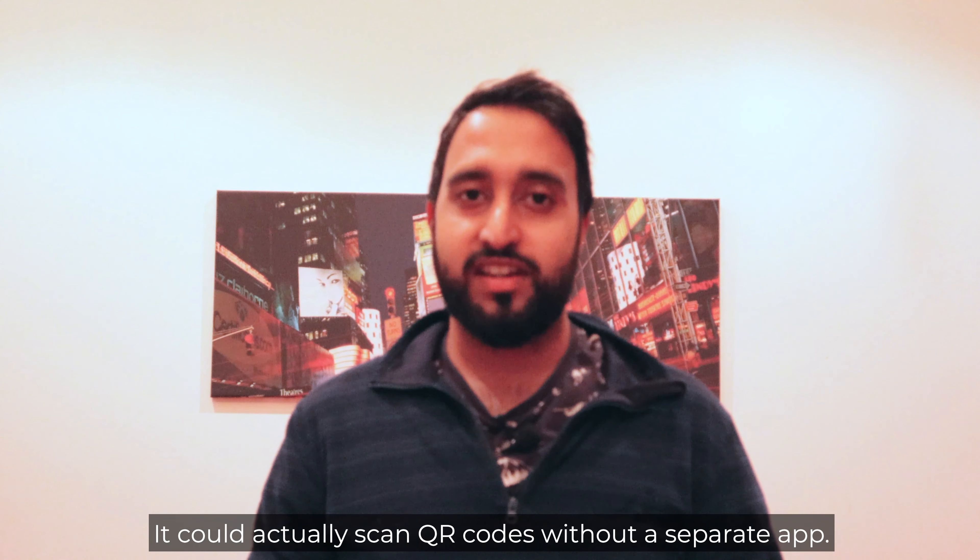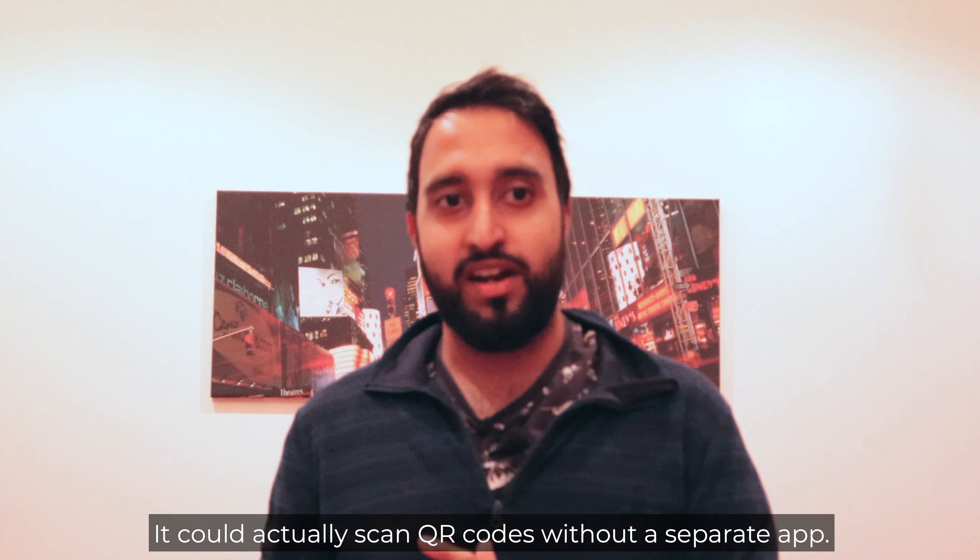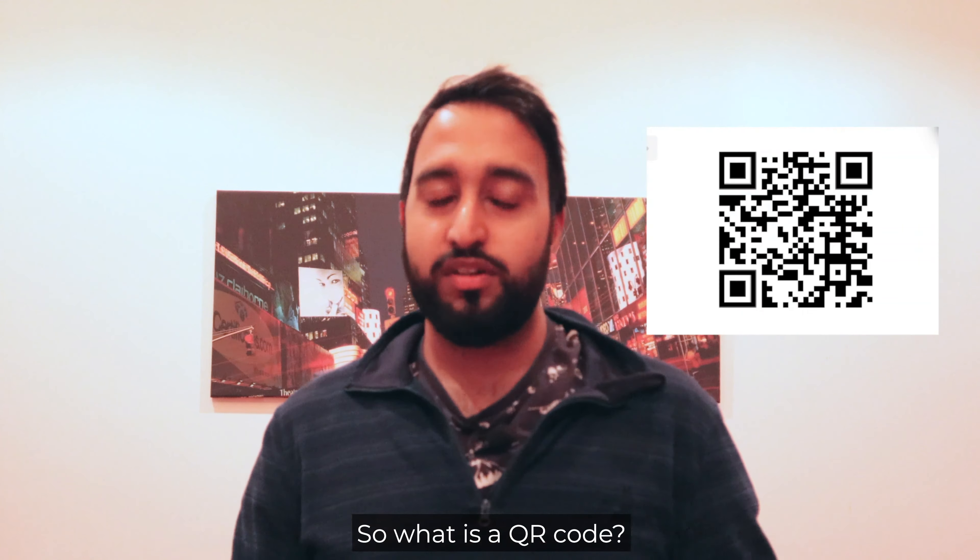So what is a QR code? Well it's sort of like a more complicated barcode, but instead of scanning in products at the supermarket you can actually scan in the code and open something on your phone. It's really cool because it's the next step in connecting the physical world with the digital world.